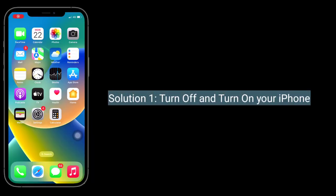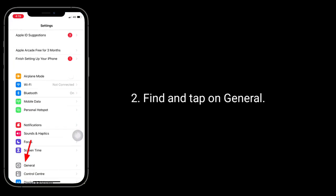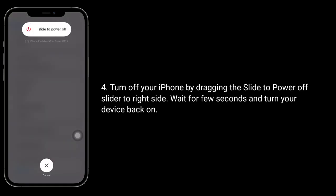First solution is turn off and turn on your iPhone. For that go to settings app, find and tap on general. Scroll down the screen to the bottom and tap on shutdown. Turn off your iPhone by dragging the slide to power off slider to the right side. Wait for few seconds and turn your device back on.